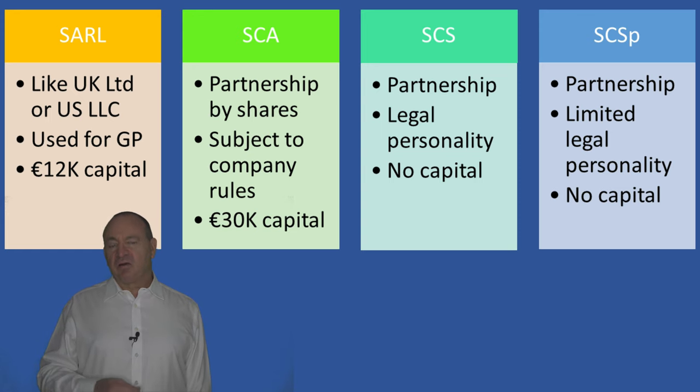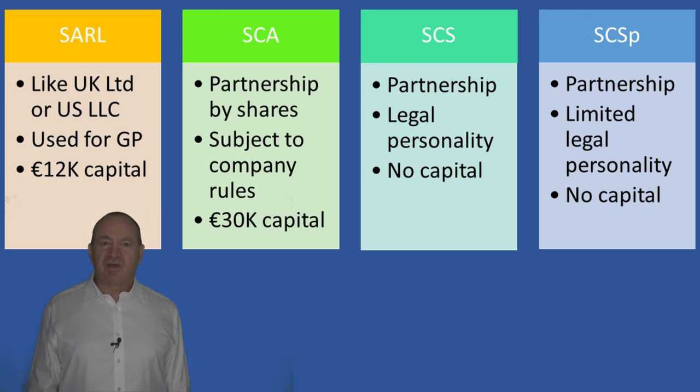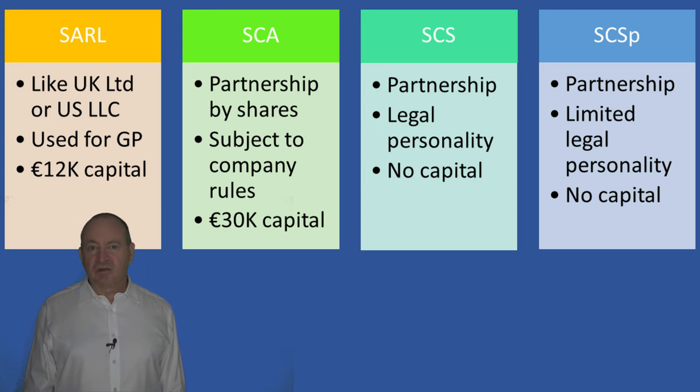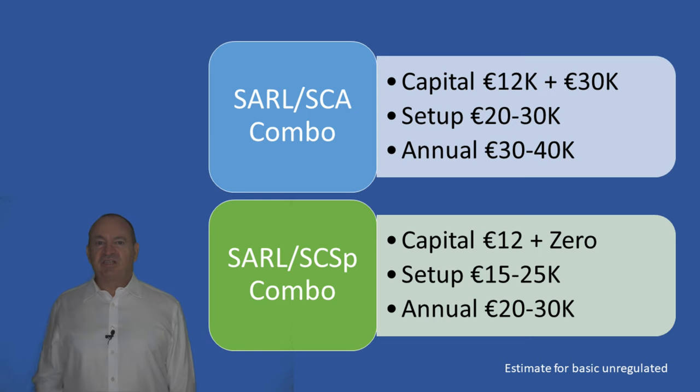The SCSp is a partnership without legal personality, more like an English partnership - but in practice the SCSp can have an office, a bank account, assets and debts in its own name, so it works just fine as a private equity fund vehicle. Indeed the SCSp has been the growth product of Luxembourg over the last few years due to its ease and flexibility. For costs, looking at small and mid-cap funds: you have legally fixed costs of putting up the capital and costs charged by service providers for setting it up and managing it year on year. The SàRL/SCSp combo probably works out the cheapest at around €30k up front and €30k per year. Setting up more elaborate umbrellas like RAIF and SICAR will be more expensive, but if you are a bigger fund you will be able to afford it.